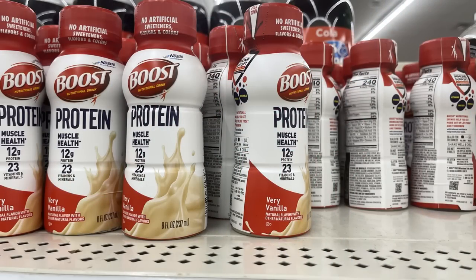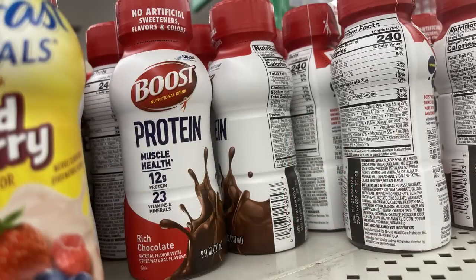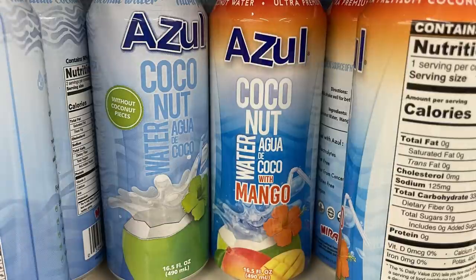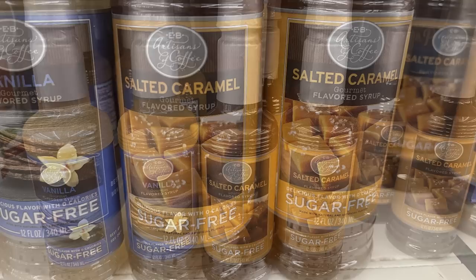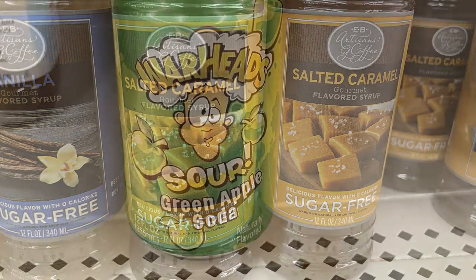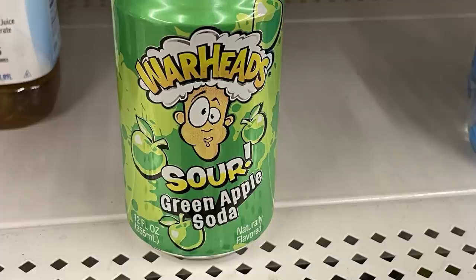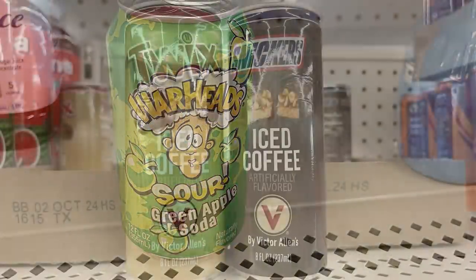For kitchen and pantry items, they have Boost protein shakes in very vanilla and chocolate. They also have coconut water — regular and coconut water with mango, in 16.5 fluid ounce sizes. There is sugar-free vanilla and salted caramel syrup for coffee.